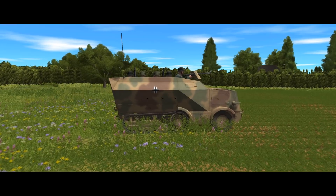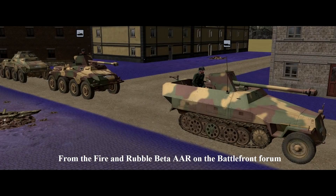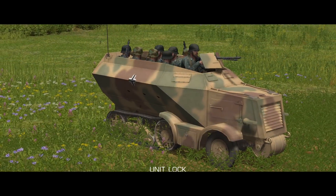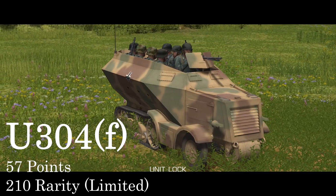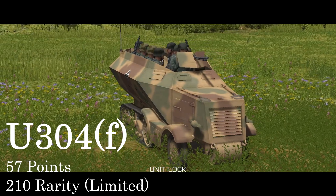I'm holding out on a guide for the 251 until I've taken a look at the variants in Fire and Rubble. I know there's at least one in there that I haven't seen yet, so this quick unit guide is going to be about this god-awful lump of a vehicle instead. Say hello to the U-304(F), which comes with the vehicle pack for Combat Mission Battle for Normandy. It might be an ugly pig of a thing, but the story behind it is actually quite interesting.